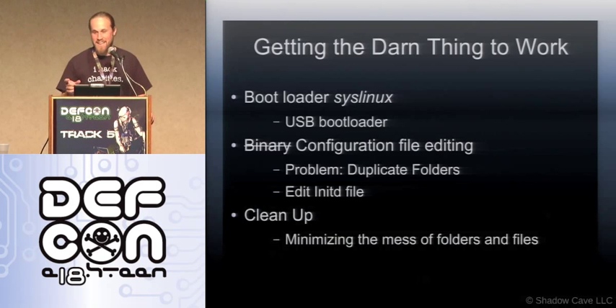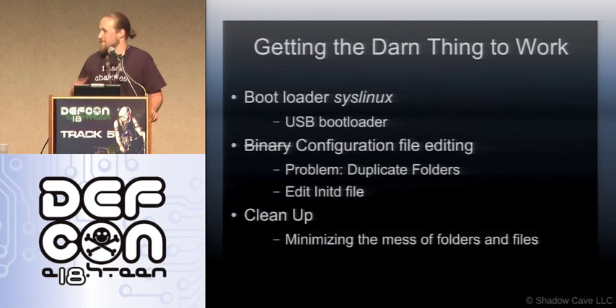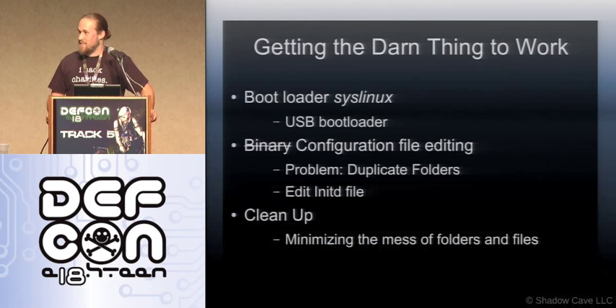The file I needed to change is called the Casper file, and that word is everywhere in the image. So looking through a hex editor trying to find it took forever — about two months. Then I read a post somewhere saying 'oh, it's just an image file, you mount it,' and two seconds later everything worked. That's the kind of thing you have to get through when building tools like this.